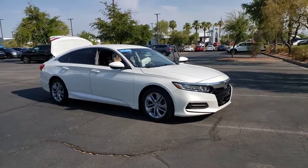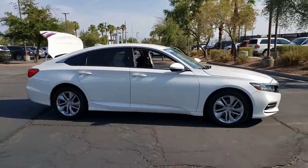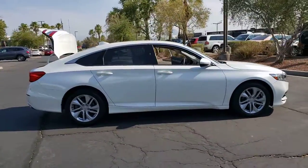Here is a wonderful 2018 Honda Accord. With less than 50,000 miles on the odometer, this vehicle provides excellent value.